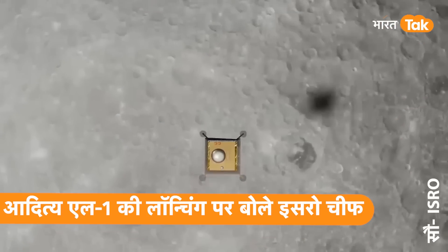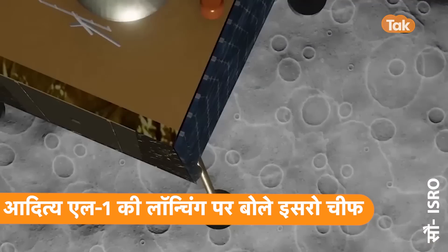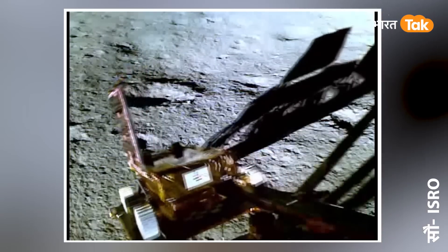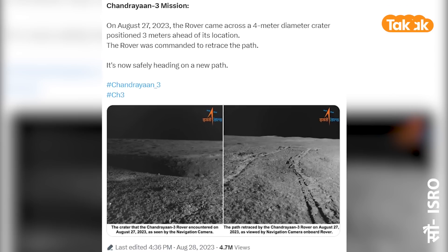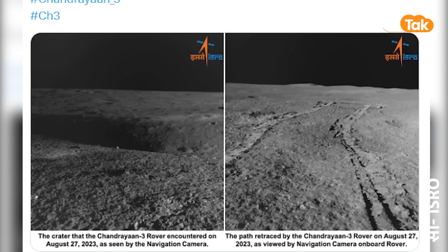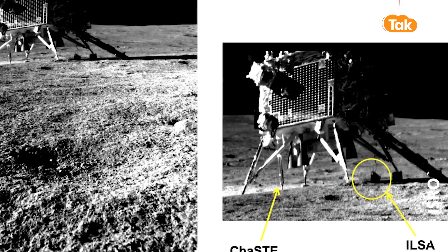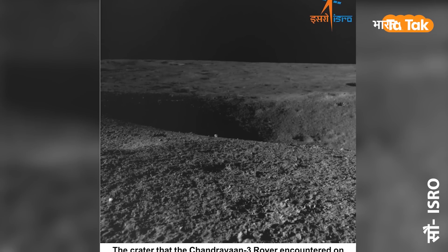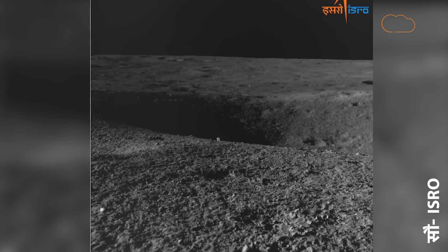अब इसे वापस बुला कर lander और rover दोनों को sleep mode में भेजने की तैयारी में हैं। rover का target था कि वो चांद का एक दिन पूरा होने से पहले 500 मीटर की यात्रा कर ले। गोल आकार में 1cm/s की गति से आगे बढ़ रहा है। अगले 5-6 दिनों तक वो चांद की सतह पर काम करेगा जब तक सूरज से उसे ऊर्जा मिल रही है, तब तक कैमरे से चांद की सतह और विक्रम की फोटो खींचता रहेगा।